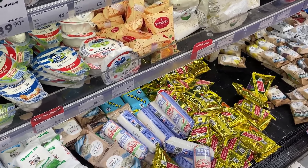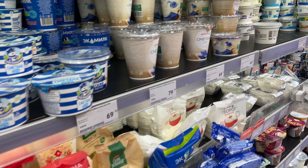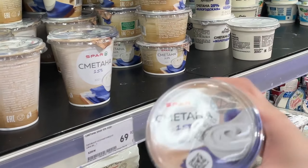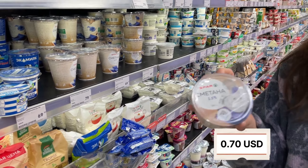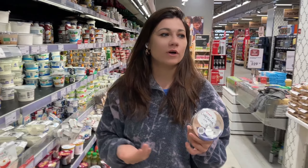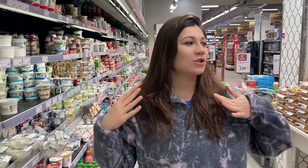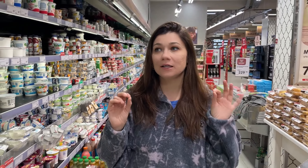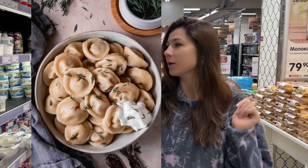Tvorog is really filling and healthy — it has a lot of protein. Next to it is another legendary Russian product: sour cream. This is probably something you can find in other places too, but in Russia, as far as I know, we add sour cream to everything — literally everything: soups, pancakes, whatever. Have you tried it? Let me know!